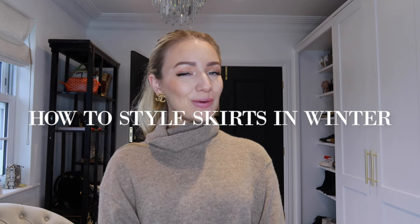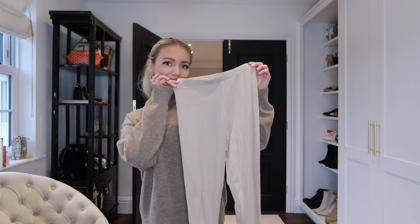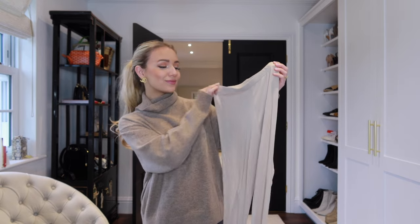Hey everyone, today's video is going to be on how to style skirts in winter. I really hope you enjoy it — let's get into it.